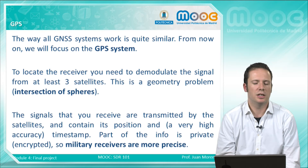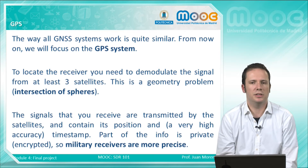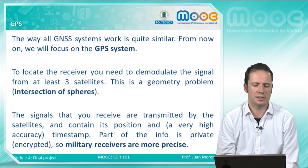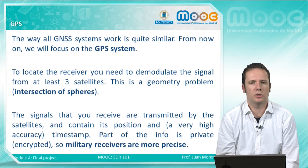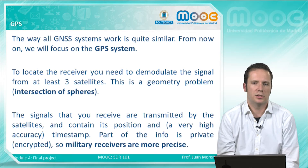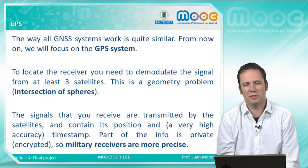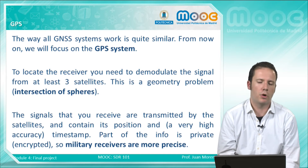Explaining the basics of GPS: the first concept you need to know is that to locate the receiver, you need to demodulate the signal from at least three satellites. This is a geometry problem — a sphere-intersection problem. If you intersect two spheres you get a 3D surface; if you intersect three satellites you get a couple of points. But if you consider that your device is on the surface of the earth, the earth becomes the fourth sphere, and you reduce the uncertainty to only one point, with some accuracy.